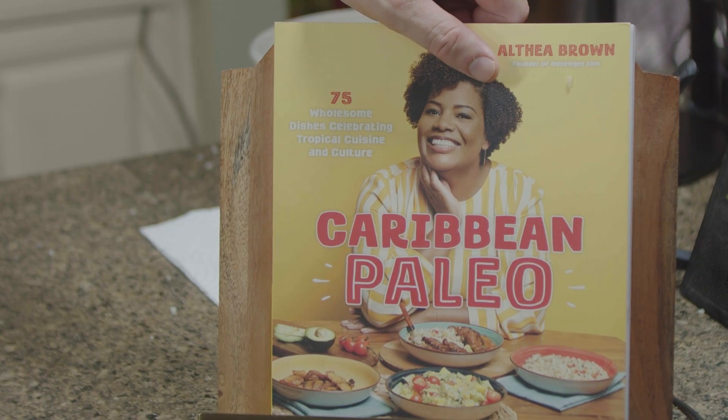Tell me a little bit about yourself — who inspired you and how did you get this wonderful cookbook made? I'm Althea Brown, I run metemgee.com, which is a blog about Guyanese and Caribbean cuisine. It has a lot of traditional Guyanese and Caribbean things, but personally I'm paleo, so at some point I was like, I should really start sharing how I actually eat.